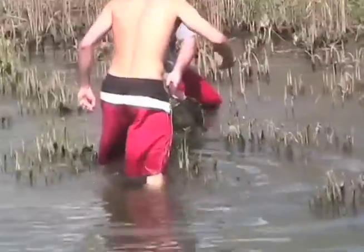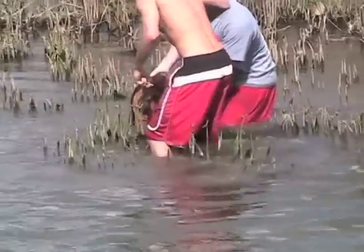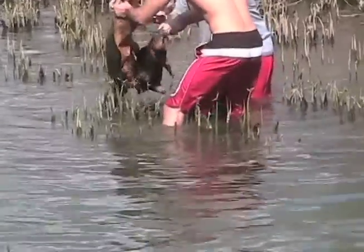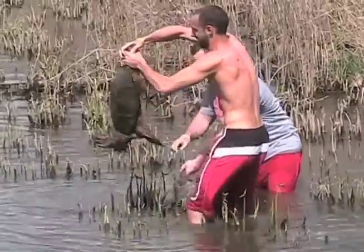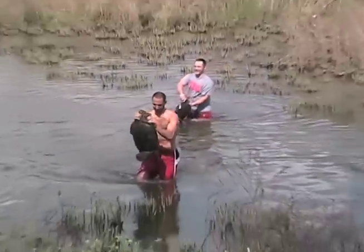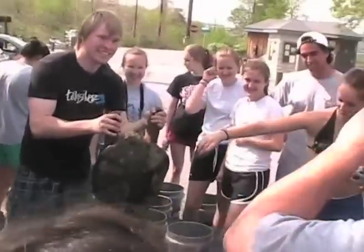There are two. Two of them. They're mating. They're having fun. That one's so tiny. Hey, look at that! Look at that one!